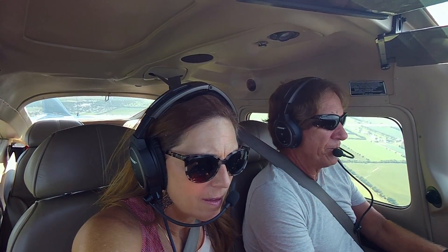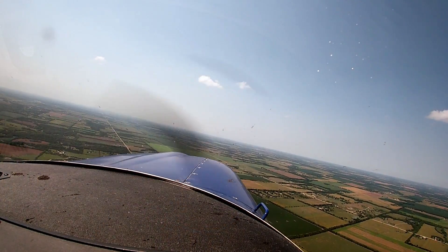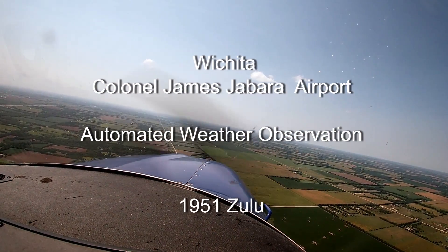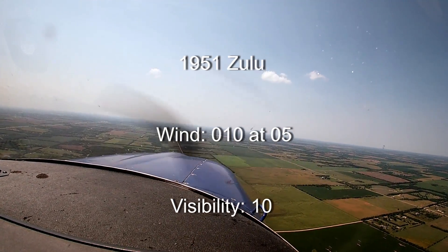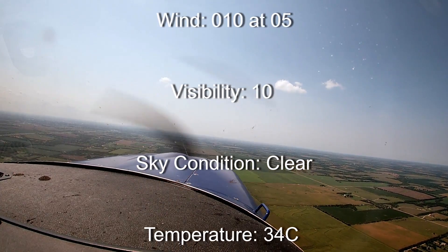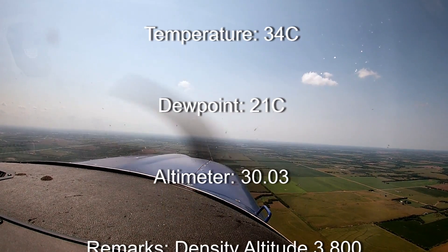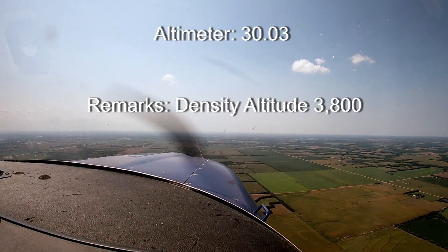All right, got our frequencies. Wichita, Colonel James Jabara Airport. Automated weather observation, 1951 Zulu. Wind 010 at 05. Visibility 10. Sky condition clear. Temperature 34 Celsius, dew point 21 Celsius. Altimeter 3003. Remarks: density altitude 3,800.